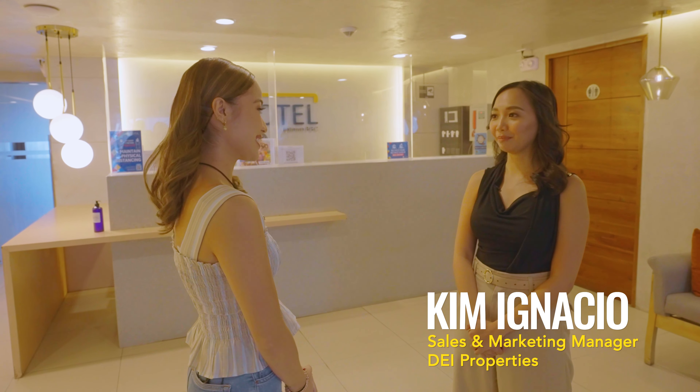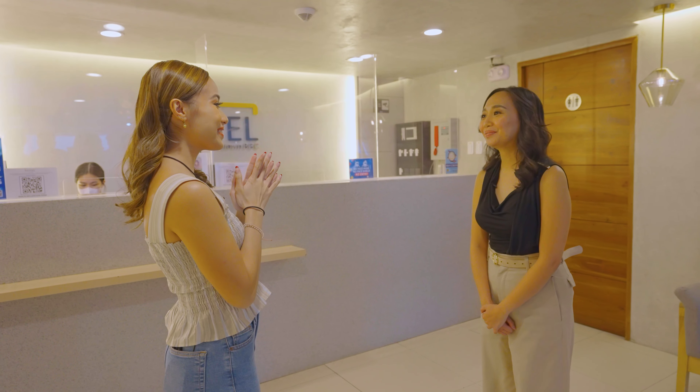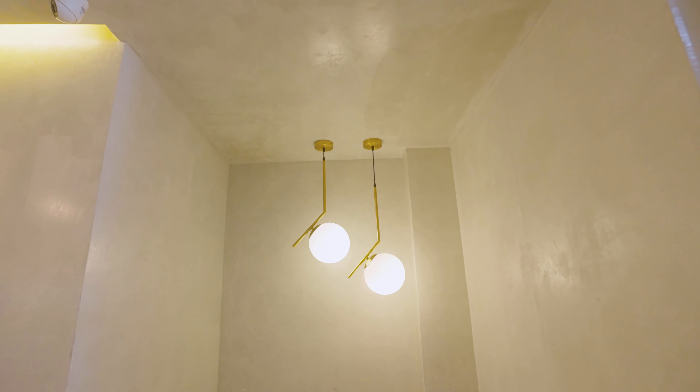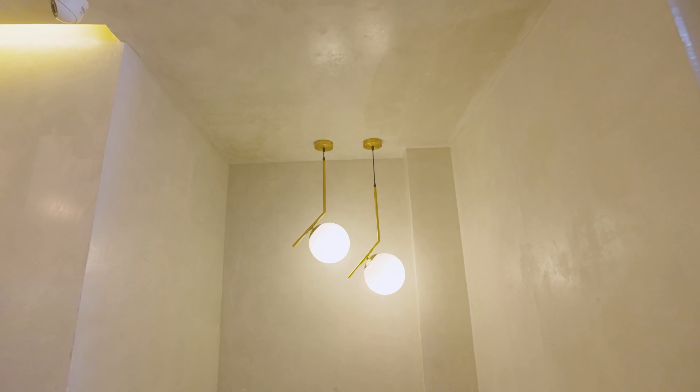Let's check out the lobby itself. Hello! I'm greeted by Kim Ignacio, the Sales and Marketing Manager of TI Properties. Nice to meet you, Miss Kim! This is a beautiful lobby — I super love the modern industrial feel and the fluted panels. Miss Kim, could you give us a brief background on what i Hotel is?